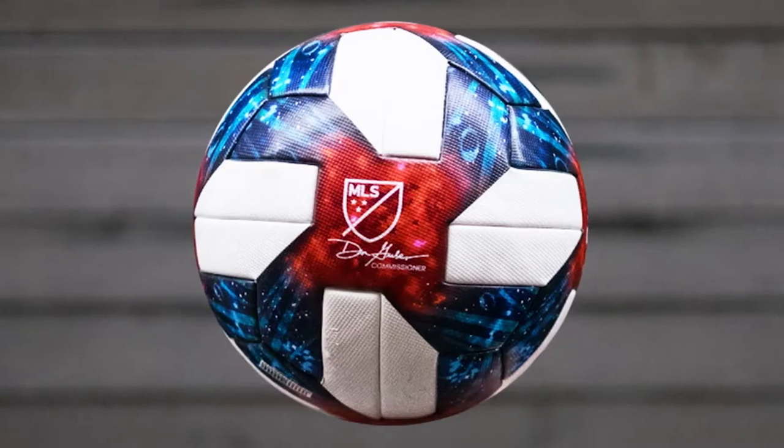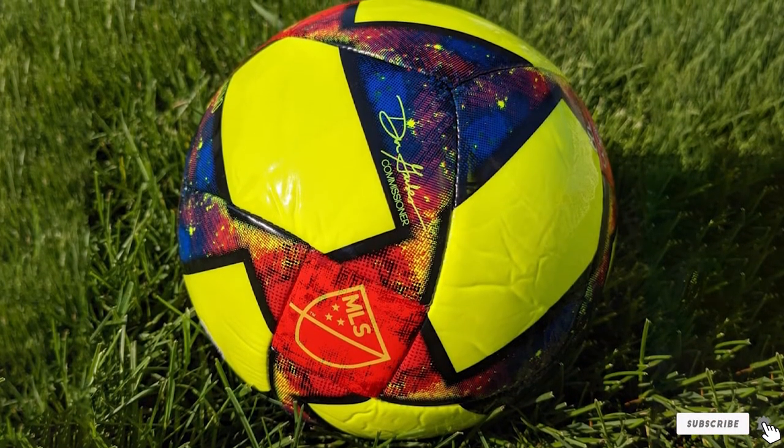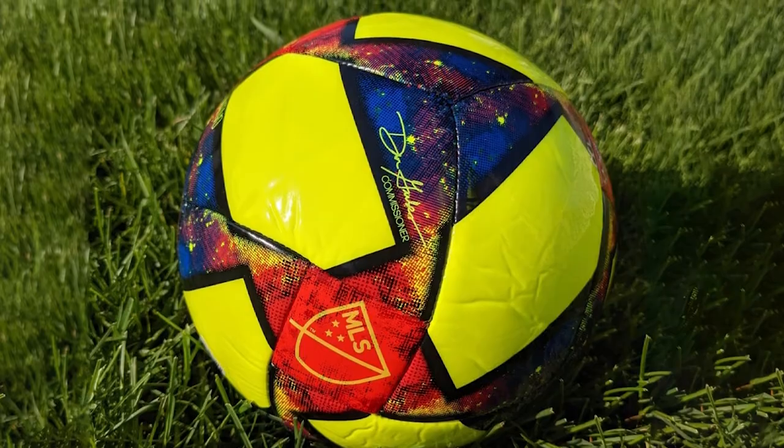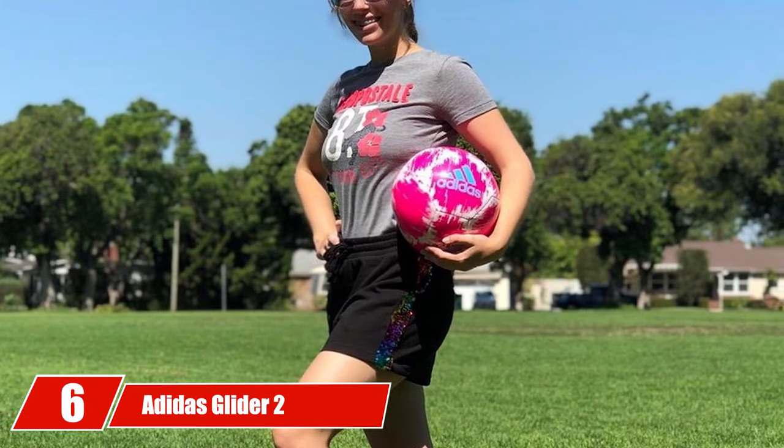Overall, this is one of the best training soccer ball options because of all this and the color selection available to choose from. As one of the most popular balls available, this is one of the best options out there.